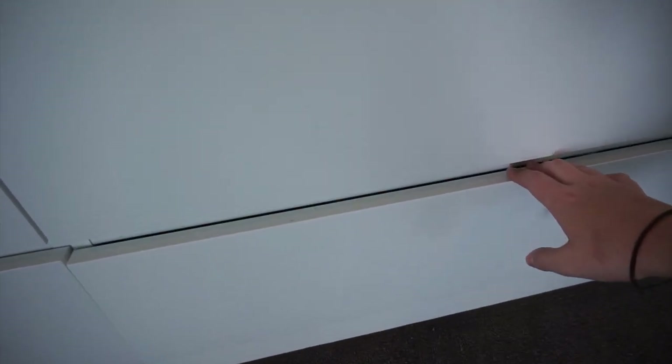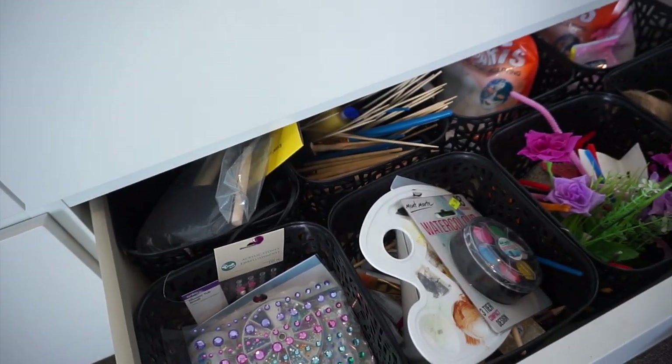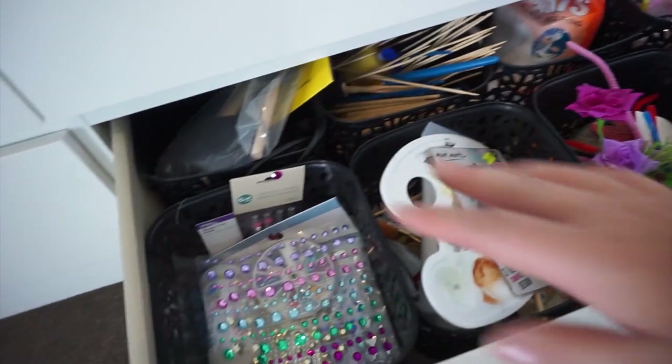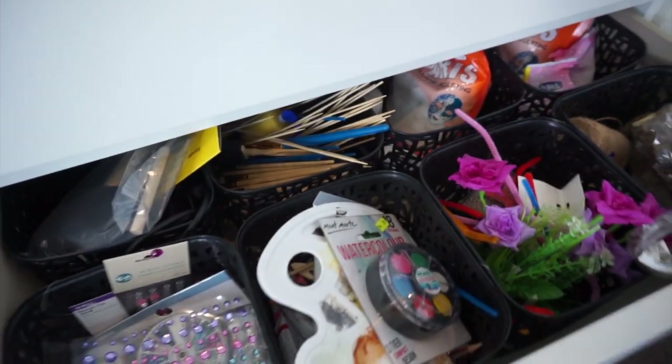The bottom section is a bit wild — it's my craft and creative drawer. I've got everything from diamantes to watercolors, flowers, ropes, and plaster. Literally everything you need for a fun time.